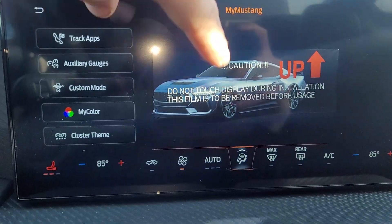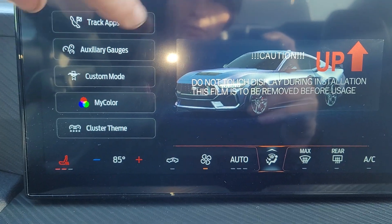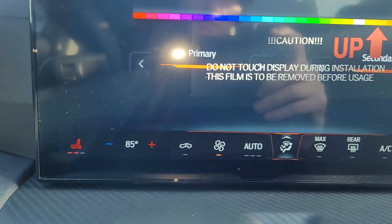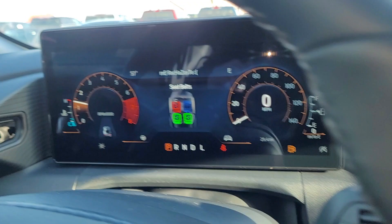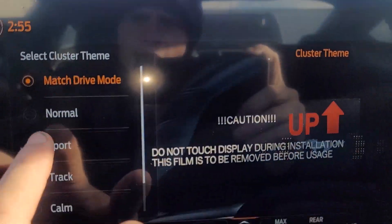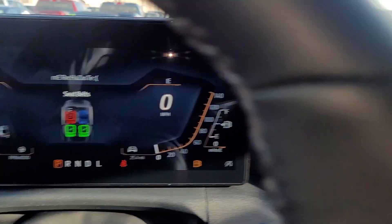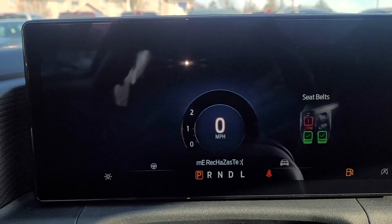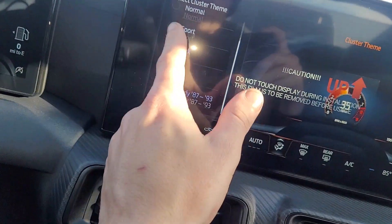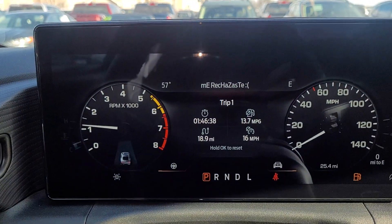Sorry, it's kind of hard to see with the sticker there. The auxiliary gauges — you can change the color and all that. You can change the cluster scheme, so this is normal mode. You can change it to sport mode, which is going to look like this. You can change it to track mode, comm mode which is very minimalistic, and then there's Fox Body — so just whatever you like.